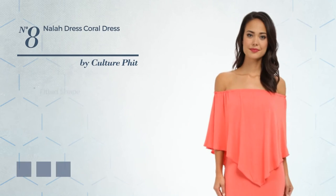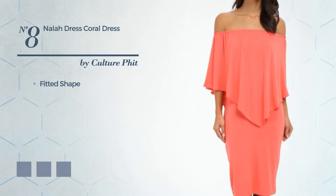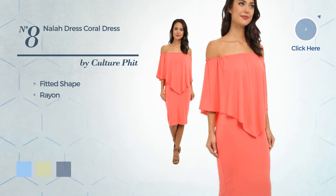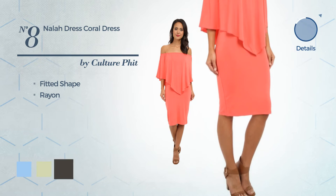Number 8. An alluring fitted dress produced with comfortable rayon. Available in 15 color variations, such as baby blue eyes, white jade and black ink.